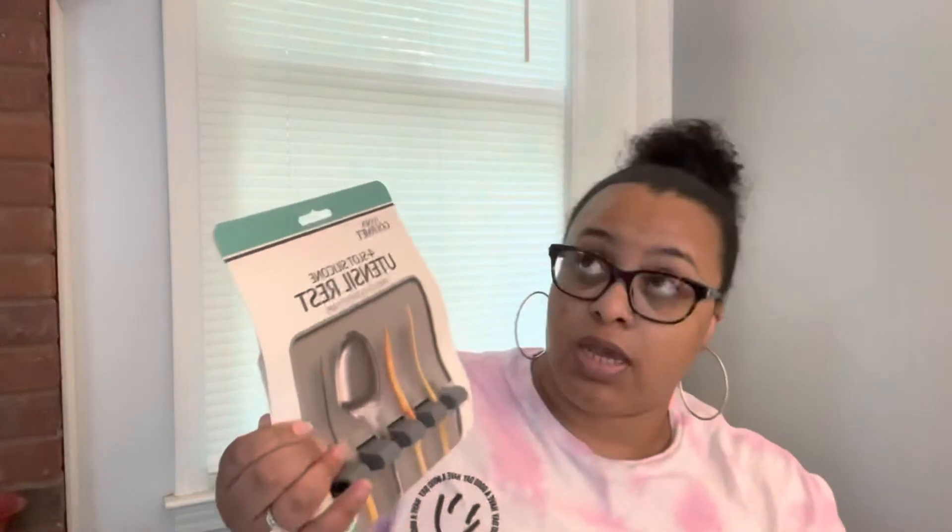Other little things I got from Home Goods and TJ Maxx: I got a little utensil rest so I don't mess up the counters — the counters are granite. I really want to go for a minimalistic vibe, so I don't want a lot of stuff sitting on the counters. I bought this knife organizer to go in the drawer so I don't have a knife block on the counter. It was only eight bucks, so if it doesn't work out, no big deal.